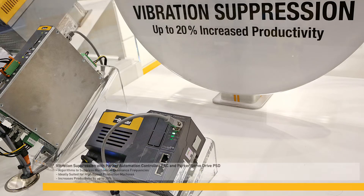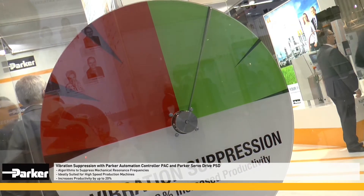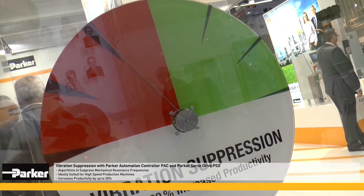A very special feature of the Parker Automation Controller Pack in the Parker Servo Drive PSD is vibration suppression. This feature can improve productivity by as much as 20%.